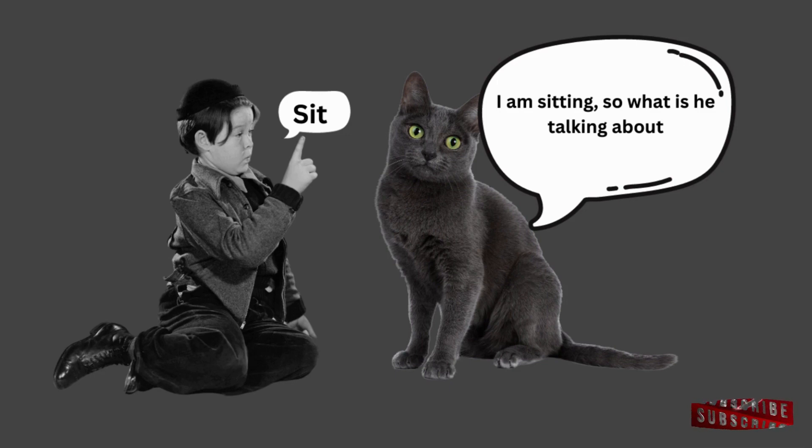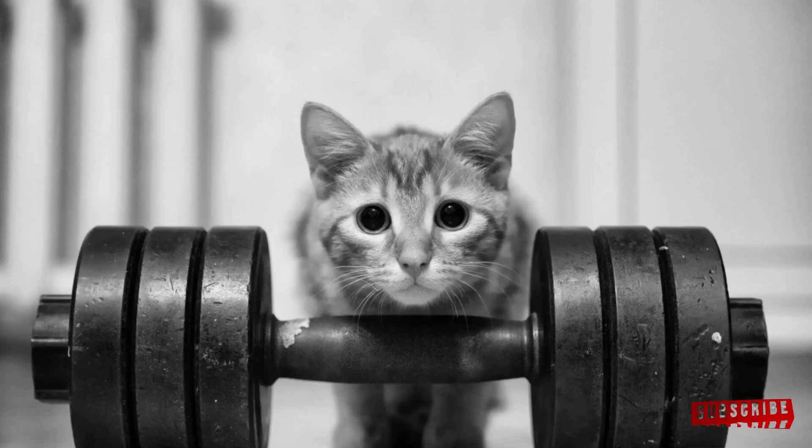Tip 4: Be consistent with commands. Use clear, consistent commands for specific behaviors. For example, use 'sit' instead of alternating between 'sit,' 'down,' and 'park it.' Consistency helps your cat understand what you expect, making training more effective and reducing confusion.